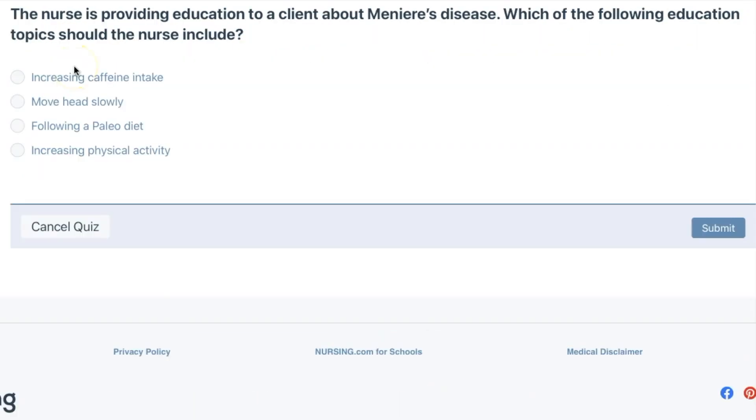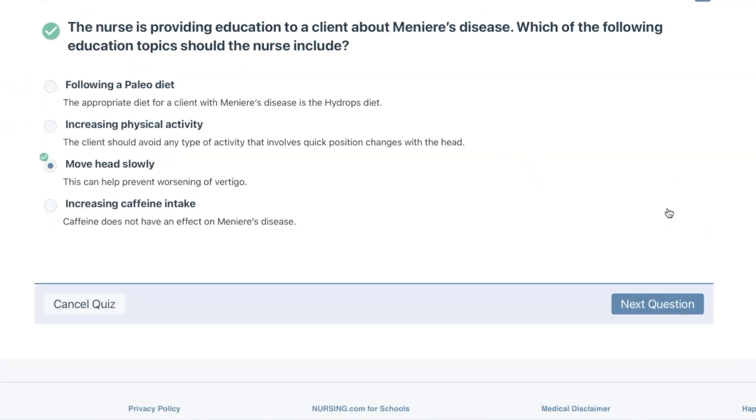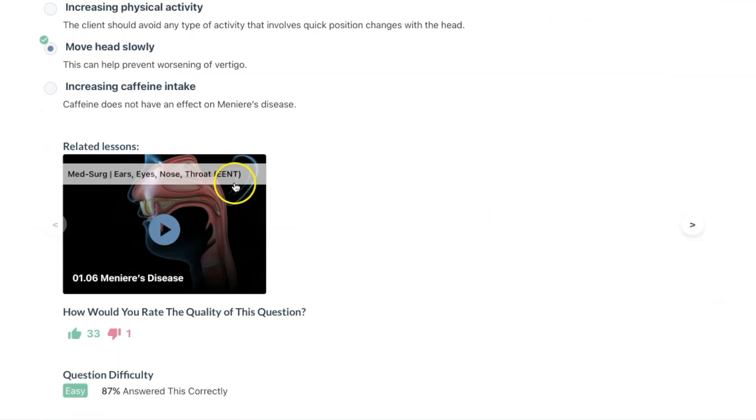The nurse is providing education to a client about Meniere's disease. Which of the following education topics should the nurse include? Move the head slowly — this can help prevent worsening of vertigo.